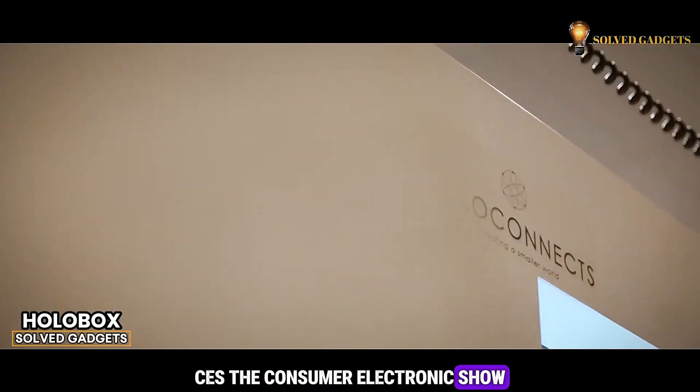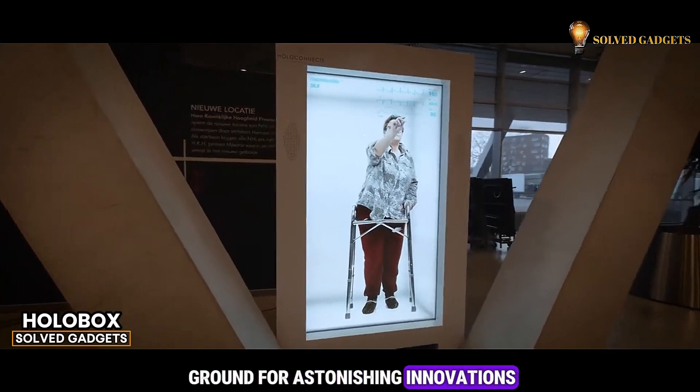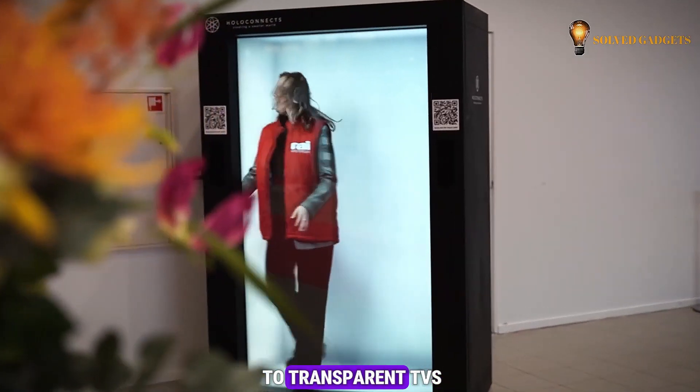CES, the Consumer Electronics Show, serves as a fertile ground for astonishing innovations, spanning from smart rings to transparent TVs.